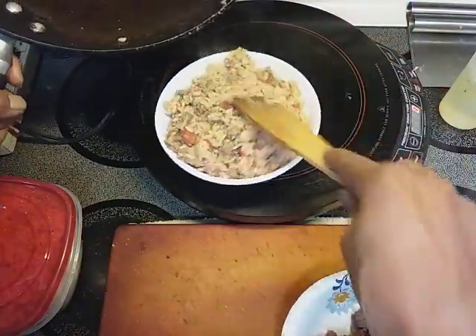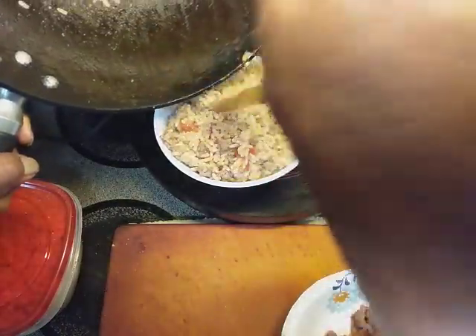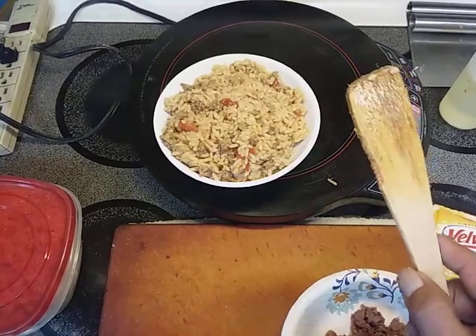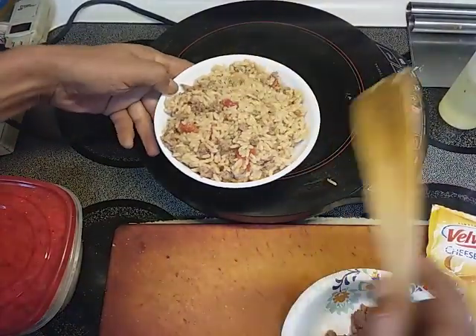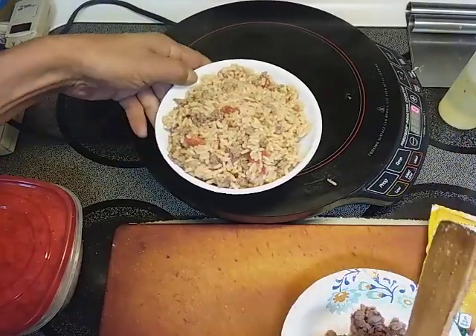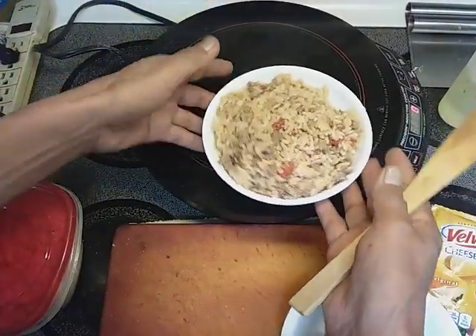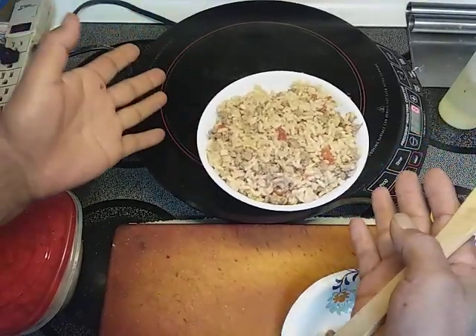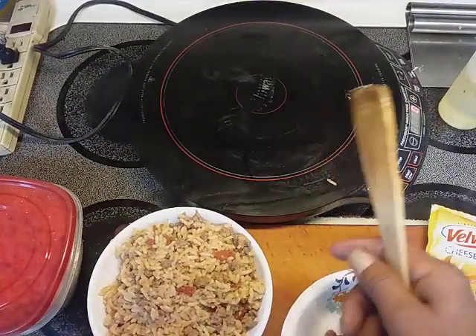All right. So this is Mexican rice with hamburger, and I seasoned it a little bit extra. But there it is, that's ready to go. That's a nice meal right there for a single guy. If you have a smaller appetite you could divide that, and it'll be awesome.